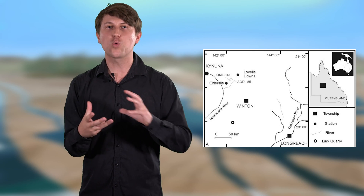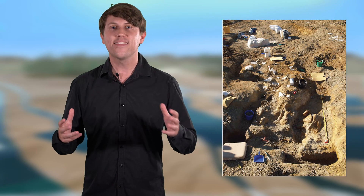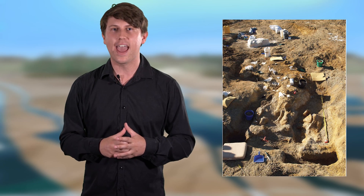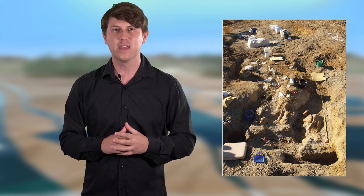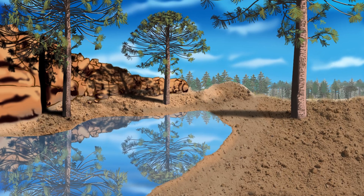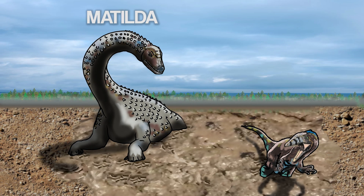95 million years later, their bones were found intertwined together near the town of Winton. In 2006, they were dug out of a claystone rock layer between two sandstone layers in the Winton formation. Since they were buried in billabong sediments, they were given nicknames referring to the classic Australian billabong song, Waltzing Matilda. So Matilda was named after the song, and Banjo was named after the songwriter, Banjo Paterson.